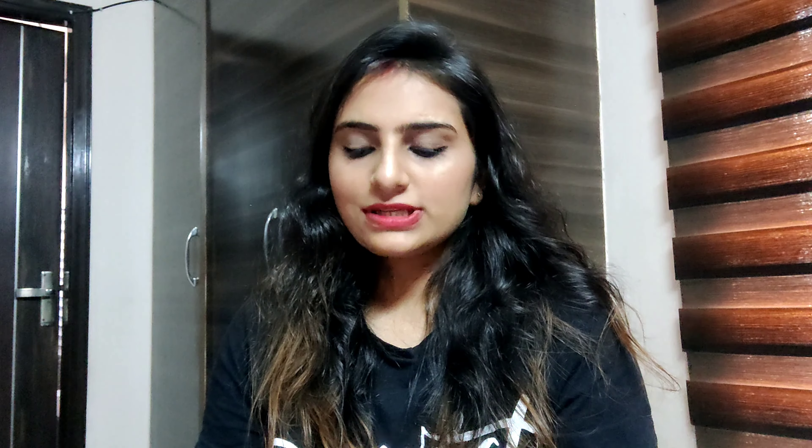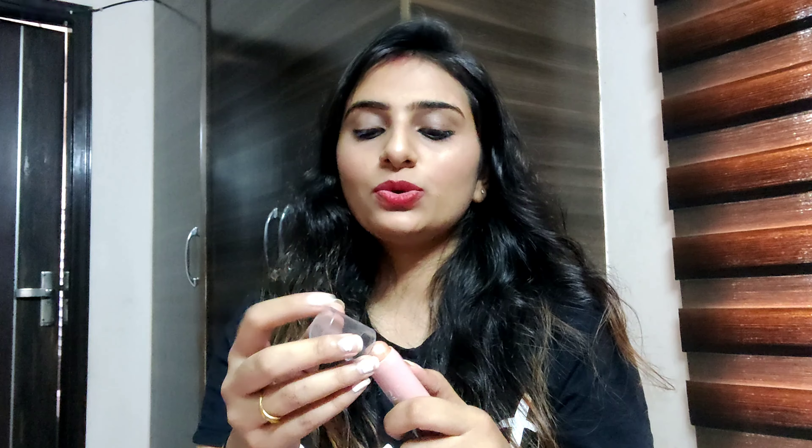If you are searching for an affordable highlighter, I will give it a thumbs up — especially for those who don't like expensive makeup and who want makeup for daily life. They should go for affordable products. You can see how good the highlighting effect is. It has 6 shades available, so you can choose accordingly.